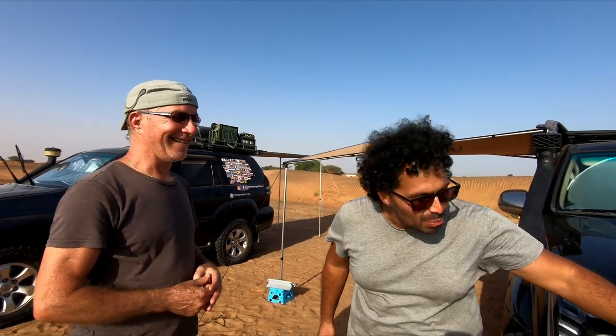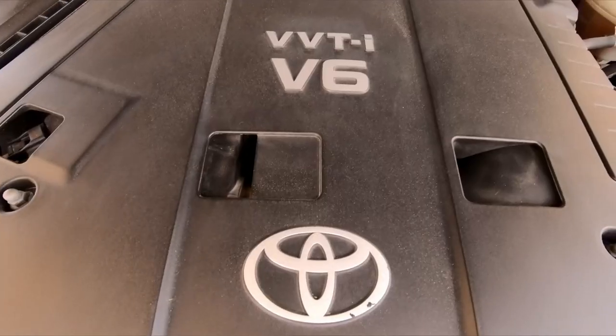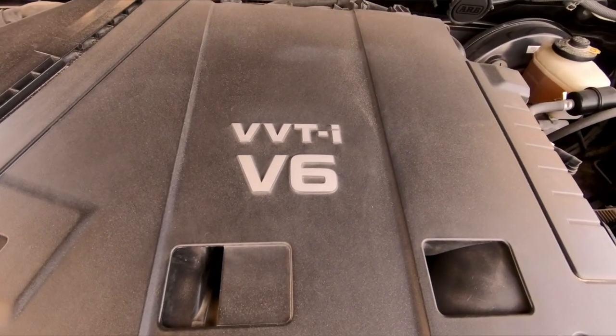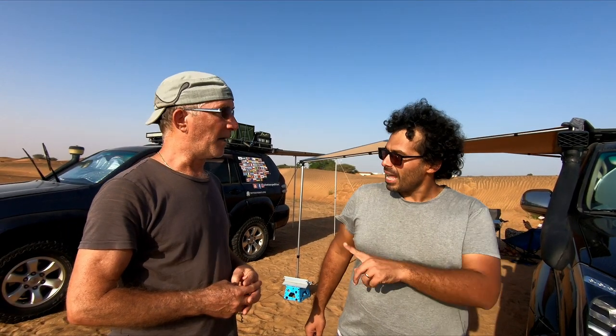I find it much more aggressive than our car. If you look at this bull bar, that's something, isn't it? It's a V6, 4.0-liter gasoline engine.